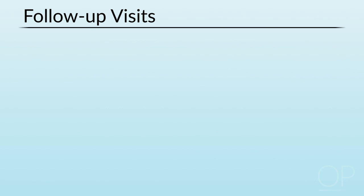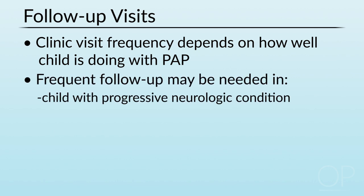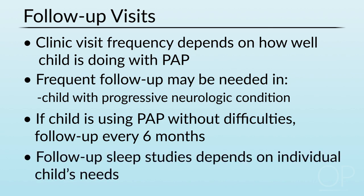Subsequent follow-up: how often you see the child back in clinic really depends on how well they're doing. If a child is still not settled, or there are issues, or a child has a progressive neurological condition and I might worry about deterioration, we need to think about timing the visit sooner. Younger children, especially because of the dynamic growth that occurs in the first years of life, may have their needs changed and so may need reassessment more frequently. However, if a child is using the PAP well and not having any difficulties, I like to see them at least once every six months. It's important to review follow-up sleep studies and discuss them with the families.